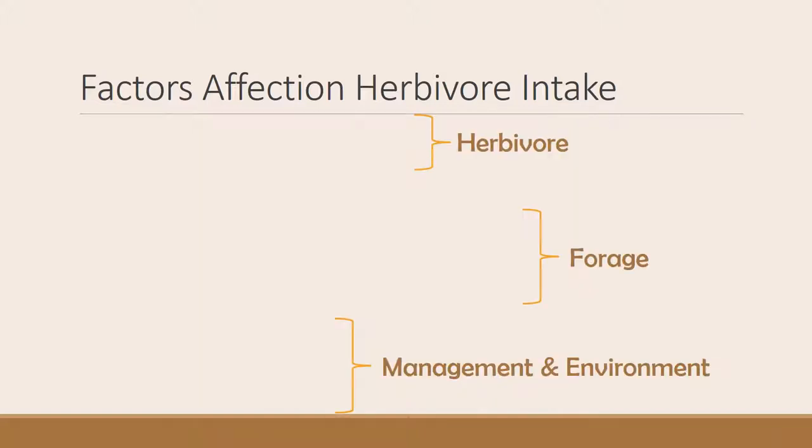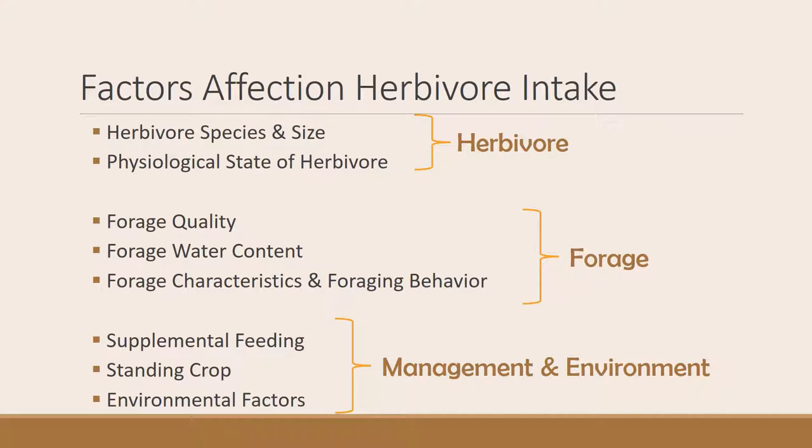There are three kinds of factors that affect herbivore intake. Some are related to the herbivore, some are related to forage, and some are related to the environment. The size and species of the herbivore makes a difference, as does the physiological state — whether the animal is dry, pregnant, or lactating. There are also several forage characteristics we'll cover, including quality, water content, and quantity, and then we'll talk about supplemental feeding and environmental characteristics.